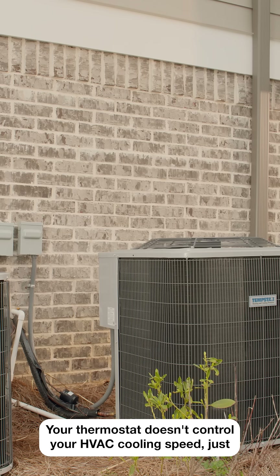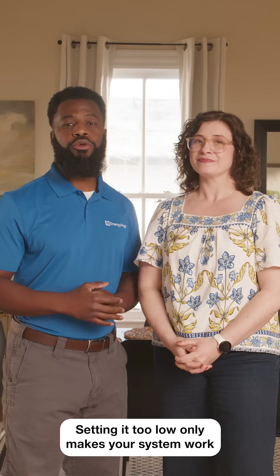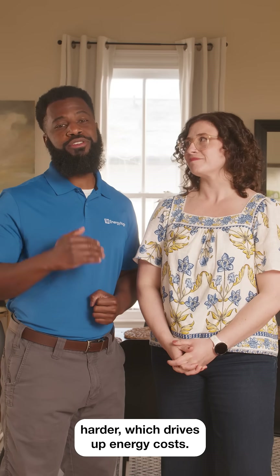Your thermostat doesn't control your HVAC's cooling speed, just the target temperature. Setting it too low only makes your system work harder, which drives up energy costs.